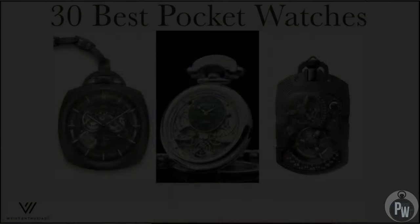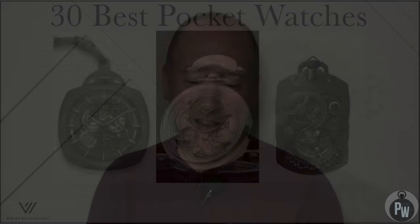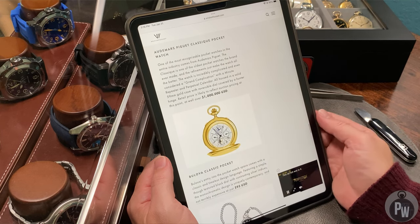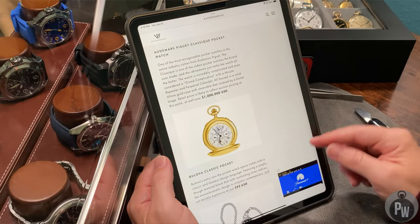Kind of rinse and repeat — Frederique Constant makes a pocket watch. Same idea: they make good movements, good watches. This is a $4,000 pocket watch and for what it is it's probably a little too plain and boring. I would spend four thousand dollars somewhere else and get something really magical. And Audemars Piguet has made the list with a one million dollar complication. I'm sure it's absolutely gorgeous. Audemars Piguet actually makes another fun pocket watch that I think is really neat — we'll see if it's on the list and if not I'll highlight it at the end.